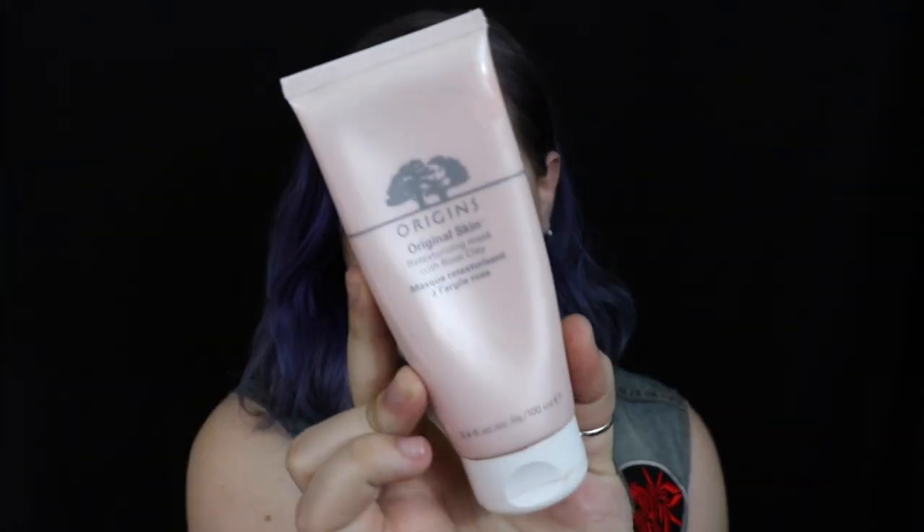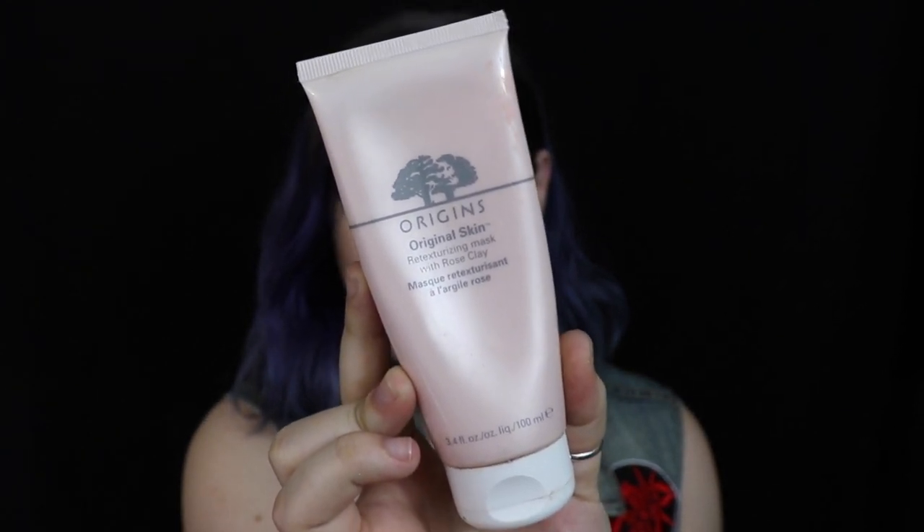A skincare product I've been leaning on more heavily this month is the Origins Original Skin Retexturizing Mask with Rose Clay. It's one that took a while for me to really appreciate what it does. It's a cream mask that dries down and has really fine jojoba beads in it that help exfoliate but also release oil. For someone like me who suffers from dermatitis — which means little bumps under the skin that can turn into acne — and eczema, this is a great product because while it exfoliates and gets dead skin away, it also nourishes and provides the oil my drier skin desperately needs.